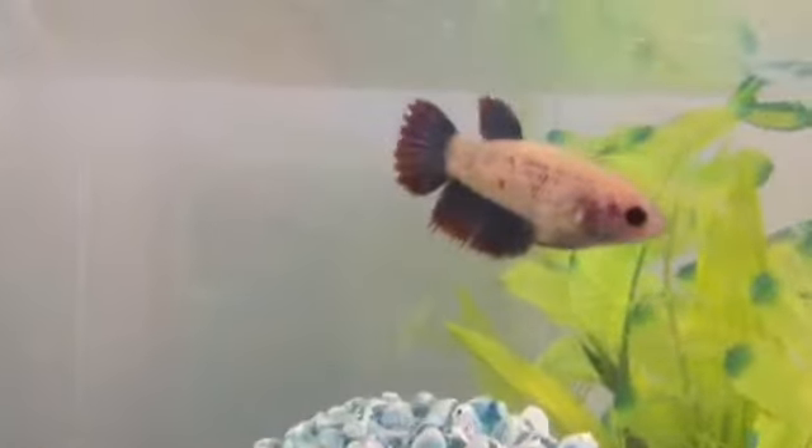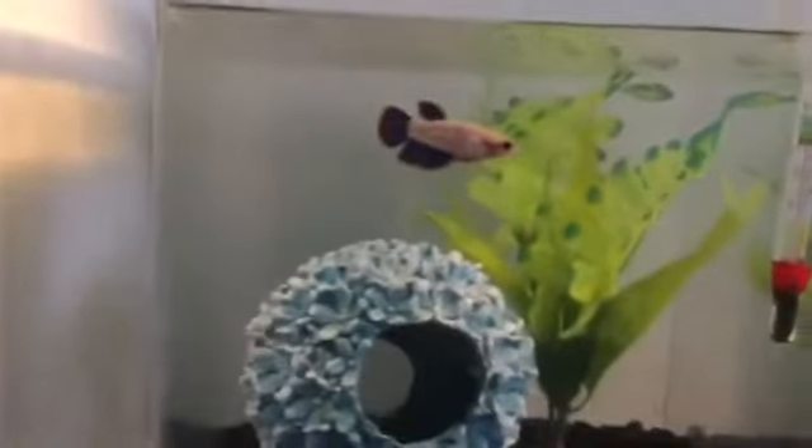And then here we have Chartreuse. She's a white, blue, red, and purple crown tail female.